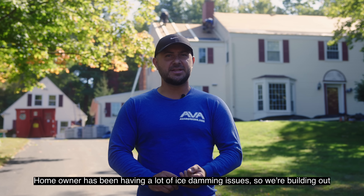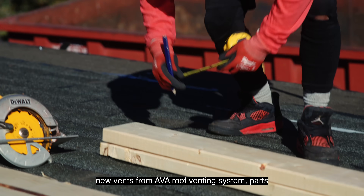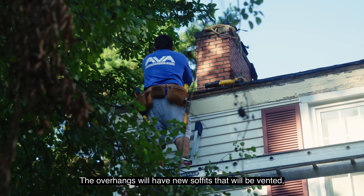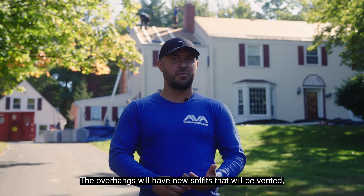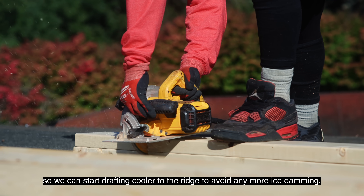The homeowner has been having a lot of ice damming issues, so we're building out new vents for Ava Roofing's venting system on parts of the house and overhangs on the main house. The overhangs will have new soffits that will be vented, so we can start drafting cool air to the ridge to avoid any more ice damming.